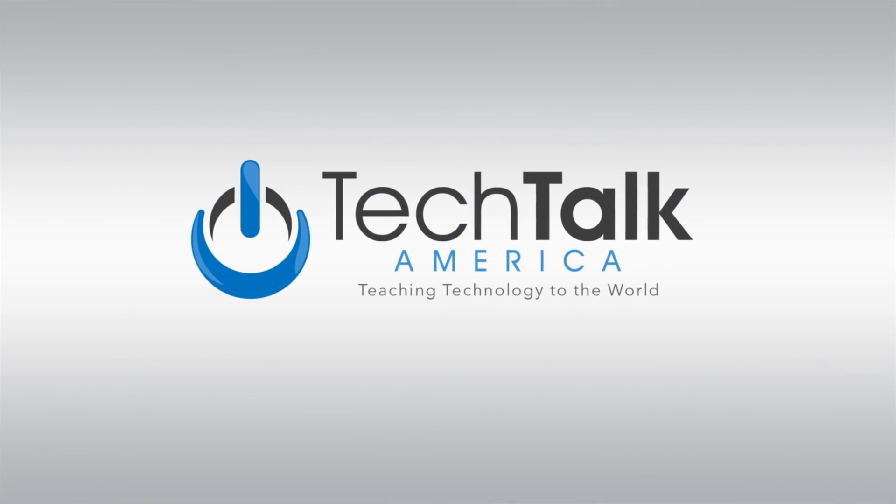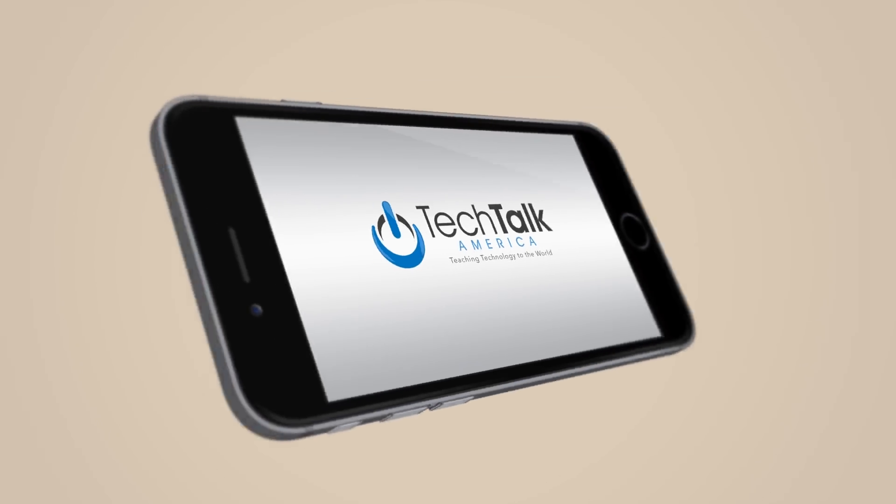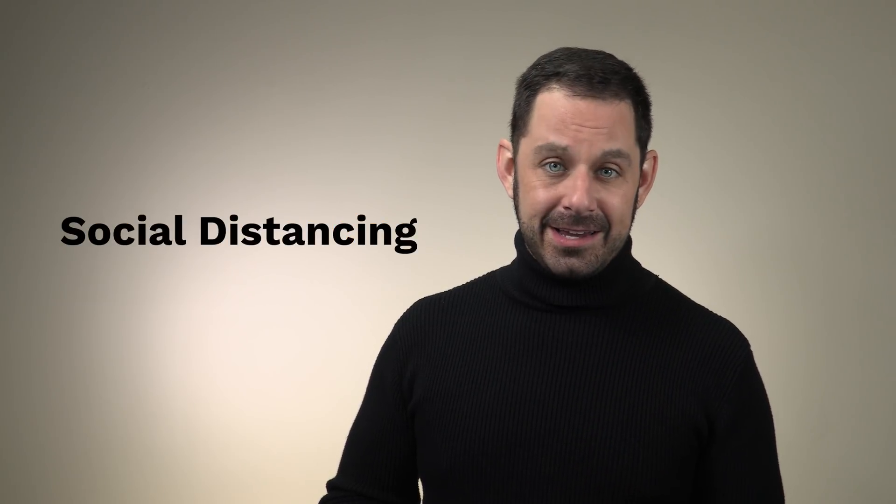Hey folks, today I'm going to be teaching you my top five tech tips to help you adapt during these coronavirus times. Coming up next on Tech Talk America. Hello everyone. As I'm recording this video, the only story on the news is about the coronavirus and it looks like life as we knew it is going to be very different going forward. We now have to think about things like social distancing and our overall exposure to the outside world. So today I have put together a list of five tools to help you during these very difficult days ahead.